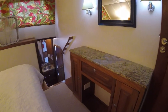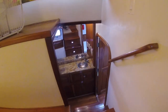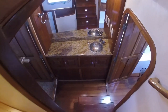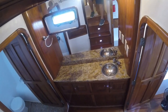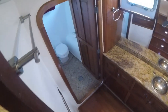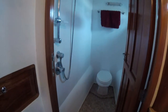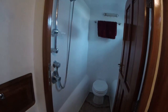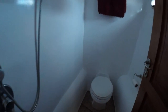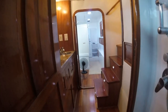Now we'll walk down to the master head. Again, you'll notice granite countertops. The Brazilian wood in this boat is absolutely beautiful, as is the workmanship. Off to the left you see what is called a wet head, meaning the shower and the toilet are in the same room. The floors are very nicely tiled, and there's plenty of room so you don't feel like you're in a small closet. Notice all the storage in the cabinets.